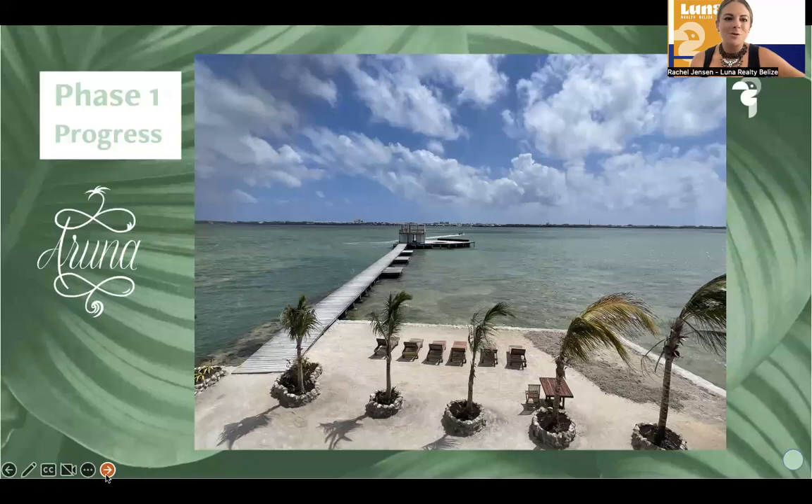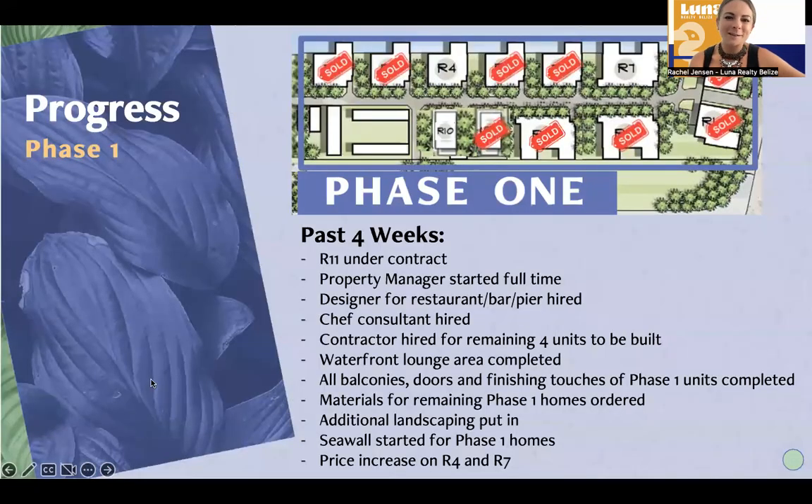Over the last four weeks, R11 — that's this one right over here — did go under contract. In addition to that, the property manager started full time. We hired a designer for the pier, the bar, and the restaurant area, so we'll get that area all designed and looking good. Over the next couple of months, the property is going to be able to be visited by people who want to go grab a cocktail or something like that. The chef consultant was hired as well.